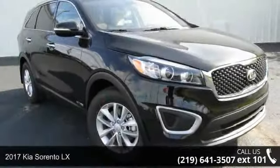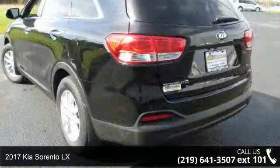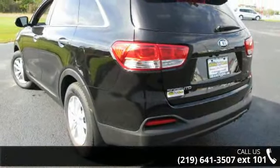Arrive in style with this 2017 Kia Sorento LX. If you are looking for a first-rate auto, this one could be yours today.